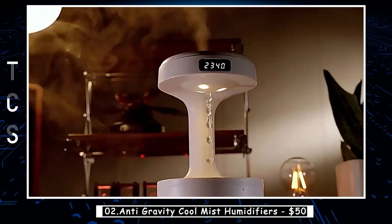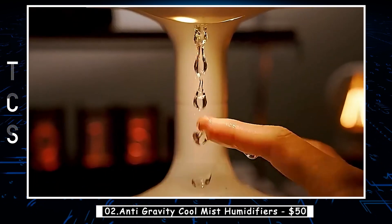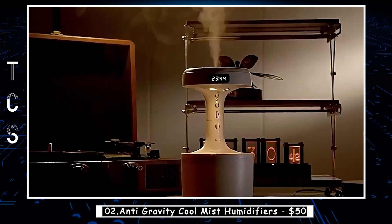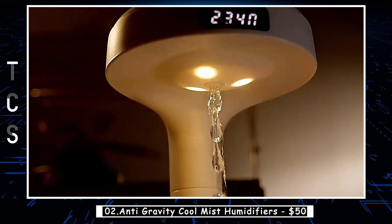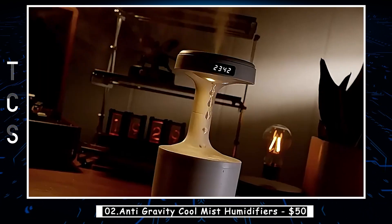Introducing an innovative cool mist humidifier, designed to elevate your surroundings with its captivating anti-gravity visual effect. As water droplets appear to defy gravity and flow upwards slowly, it adds a touch of uniqueness to your home or office environment. Not only does it create a visually stunning display, but it also serves as a stress-relieving companion.